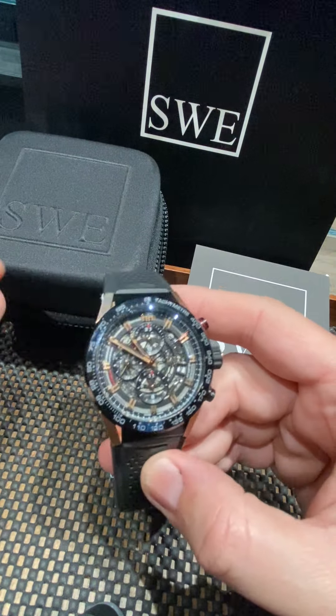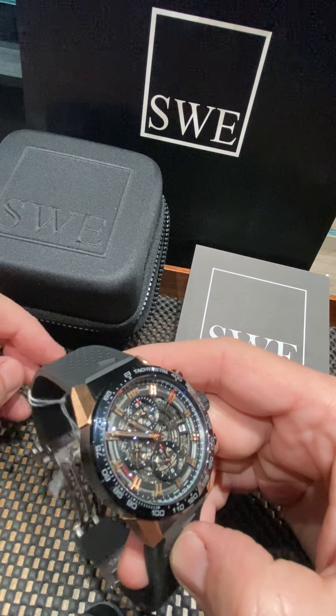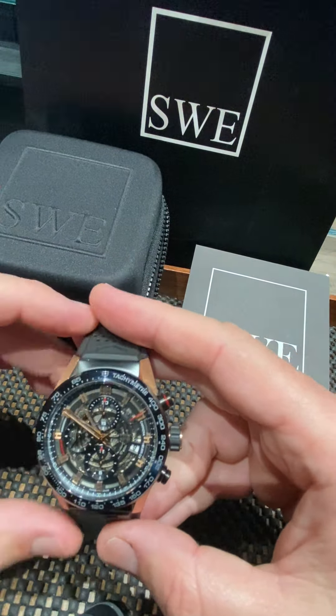Find it at SwissWatchExpo.com. You're going to look for stock number 40260. Find it at SwissWatchExpo.com or give us a call — we'll help you get this watch on its way to you.